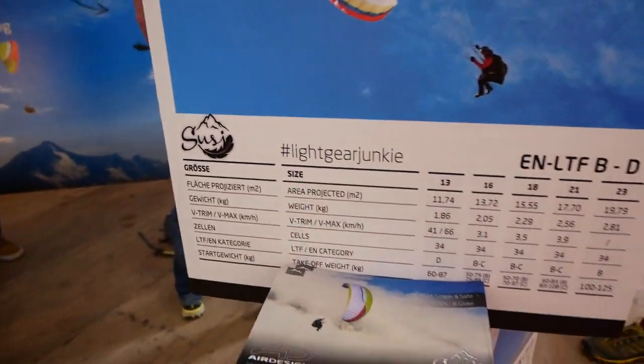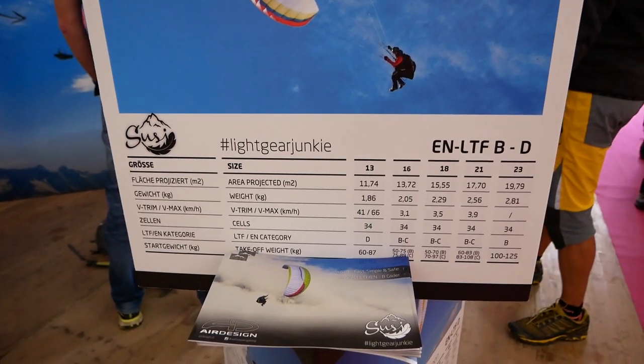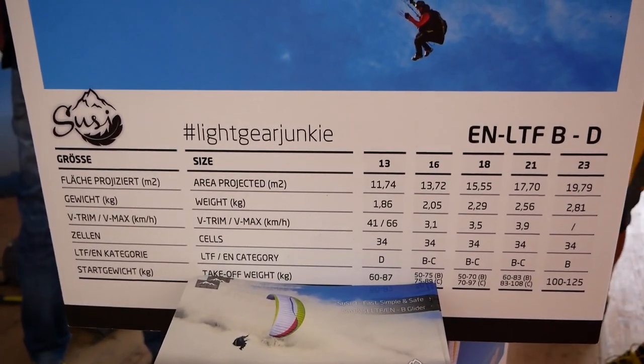It's actually very tough for the pilot to choose, but we made a table with the loading and the size so you can pick your weight and see which size you want and what kind of conditions you want to fly.